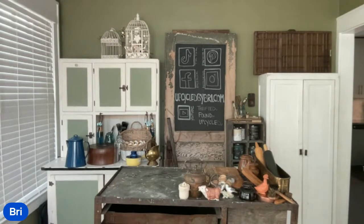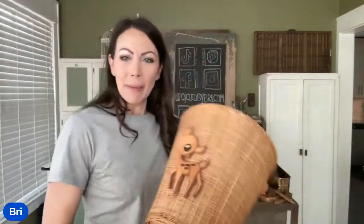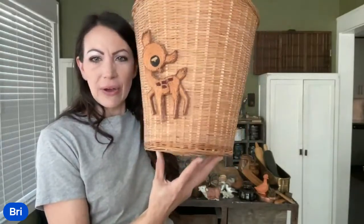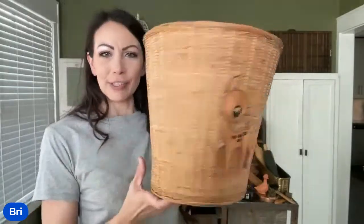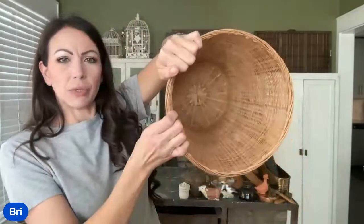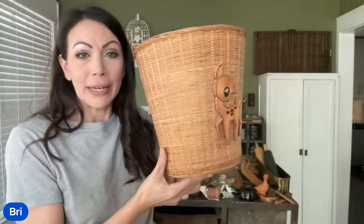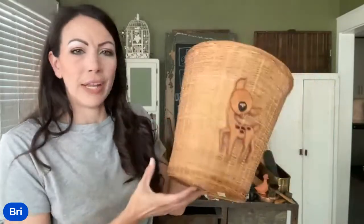I bought my first pumpkins yesterday — two of those light pretty green ones and a white one. Anybody else bought pumpkins yet? Suzanne already bought the Santa mug and plate! She said she's going to be in trouble — but there are payment options on my site. This basket is dusty but super cute. Look at the little deer on it, and the inside is actually really clean. You could use this for a little waste basket or an adorable basket to put anything in. It was $4 and it's up at $16.95.